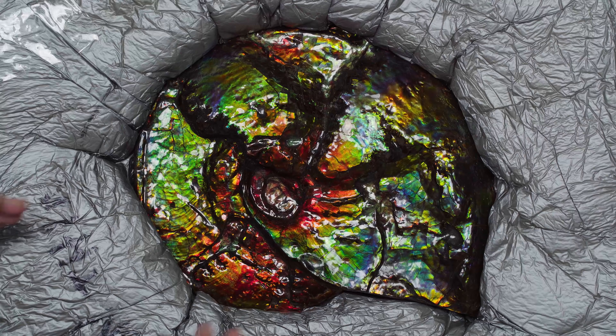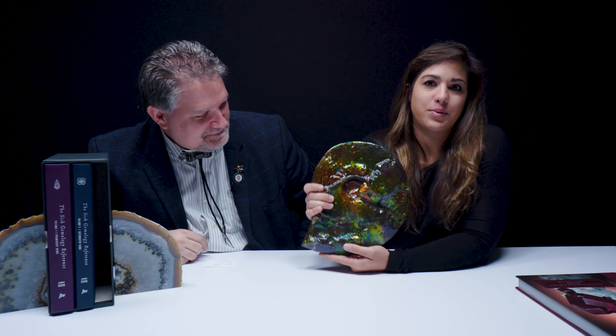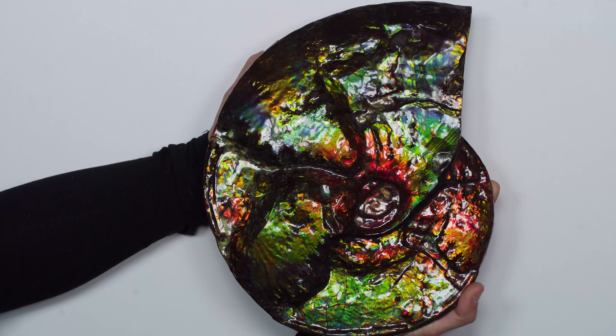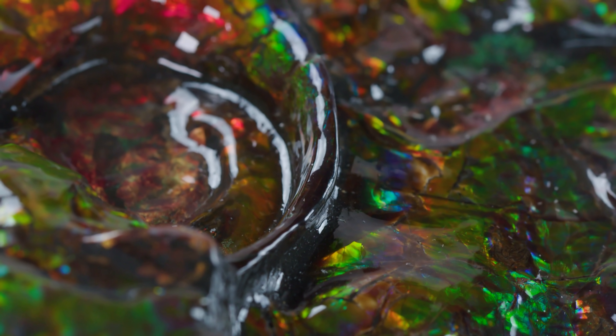This is an absolutely spectacular amolite from the Bear Paw Formation in Canada. I lovingly dubbed this piece the hubcap. This piece is one of my favorites for obvious reasons — it is gigantic. As a geologist, it is really cool to see a piece like this actually come out of the ground in one piece. These amolites are from Canada. You can get ammonites that have amolite, which is the gemstone, that extend down into Utah a little bit.